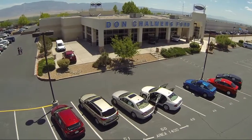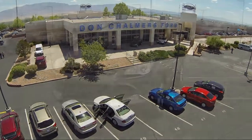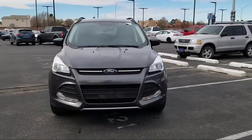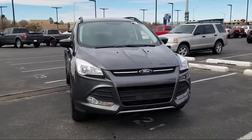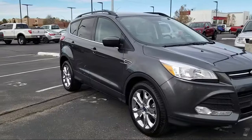Welcome to Don Chalmers Ford, and here's a look at another one of our vehicles from our great selection. It comes equipped with rear view camera, Sirius XM satellite radio, rear spoiler, keyless entry, and tire pressure monitoring system.